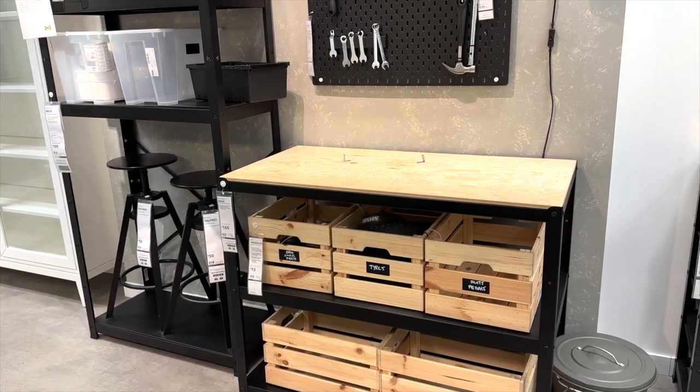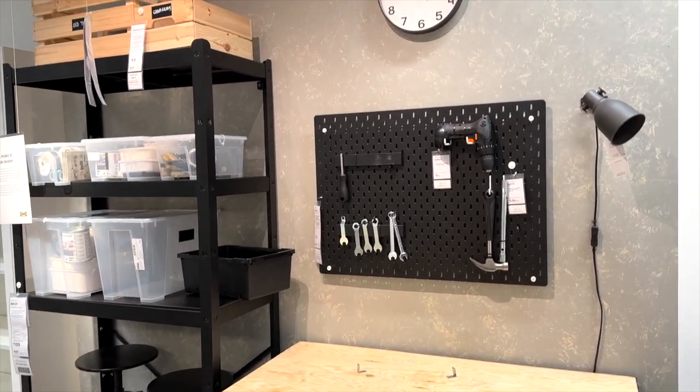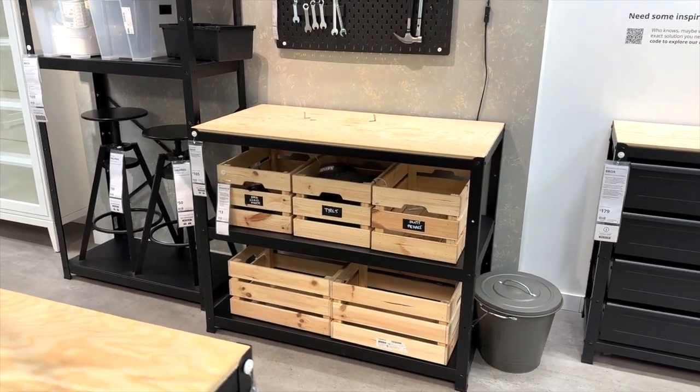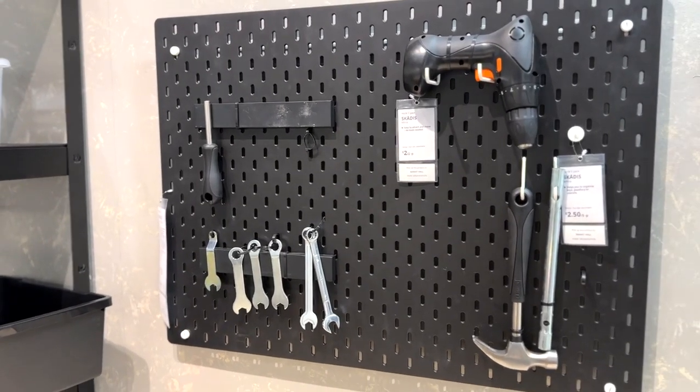This is the Bror shelving unit — it's not new but I always think it looks so practical. I also really like the way they've stored the tools with the pegboard, something you can definitely do nicely in a garage or at a workstation.